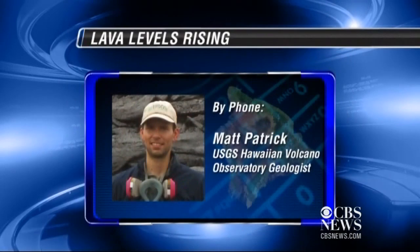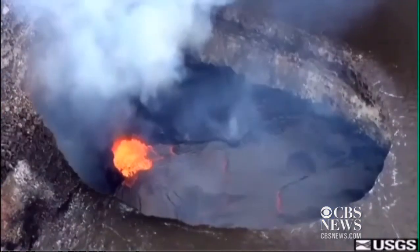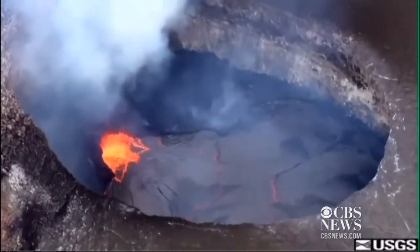It doesn't show any sign of stopping, but again, it's too soon to tell — it could be terminated at any point. Scientists will keep watching, and so will visitors.